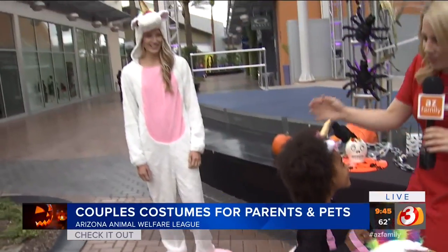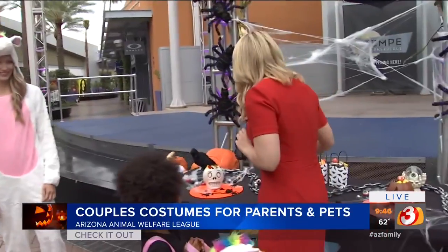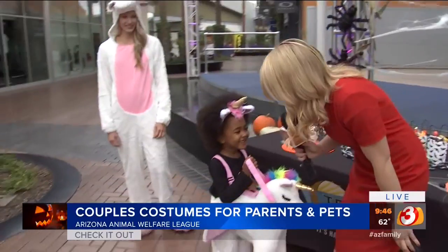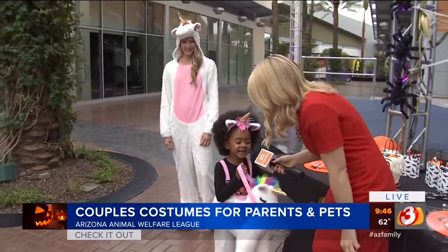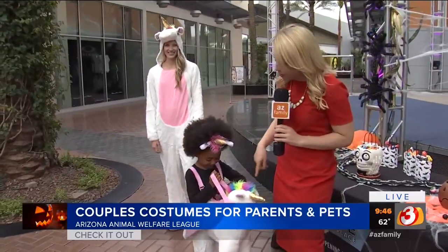I've got to get you a treat. What's your favorite candy? Lollipops. Here's two lollipops — early trick or treat! Are you going to have all those today or are you going to save them? I'm going to save them and eat some today. Okay, you put them in your little pouch.